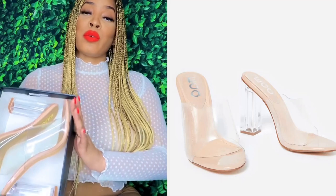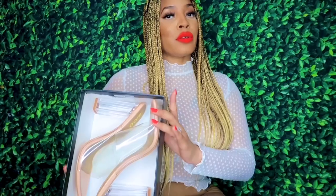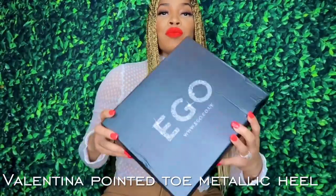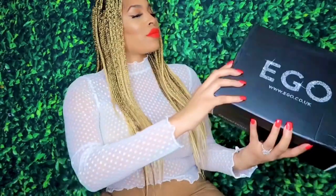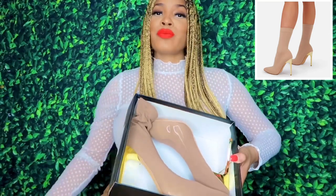Next up is Fusion in nude, which has a square heel and round toe. The other one has a pointy toe with a skinny heel — this is Valentina. Can't wait to see what we have. She's ready!